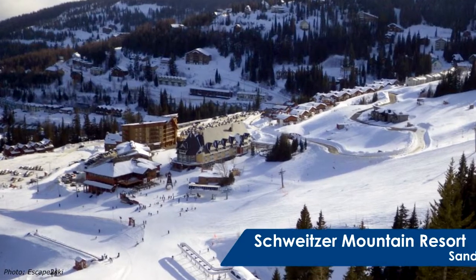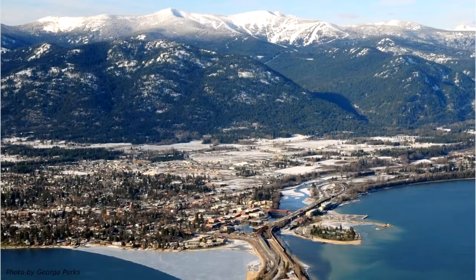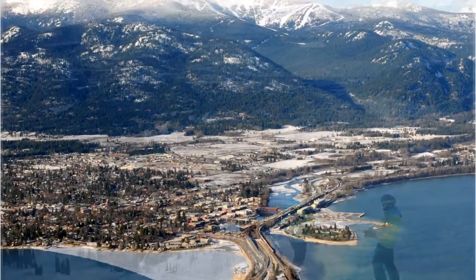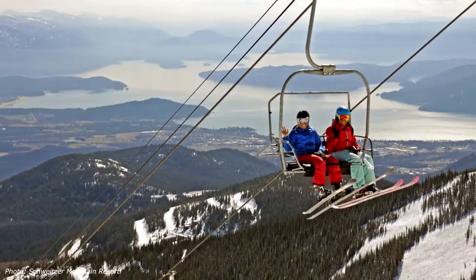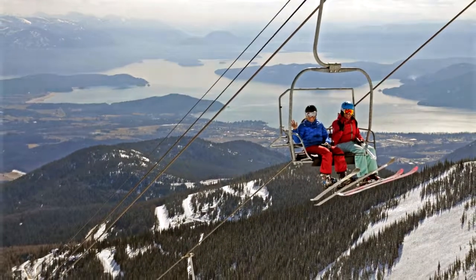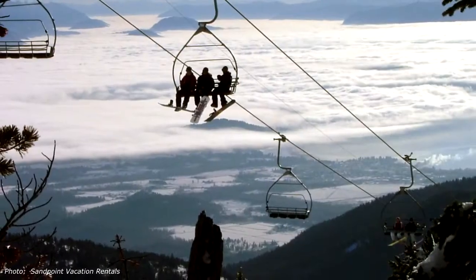Just a few miles from our headquarters, Schweitzer Mountain Resort overlooks neighboring Sandpoint, Idaho. Averaging 300 inches of snow a year, this award-winning year-round resort is home to some of the best skiing in the Pacific Northwest, with scenic vistas, uncrowded slopes, and a wide variety of terrain.